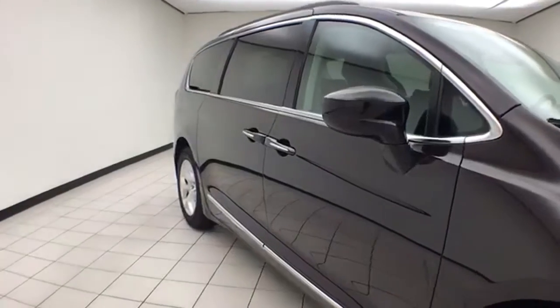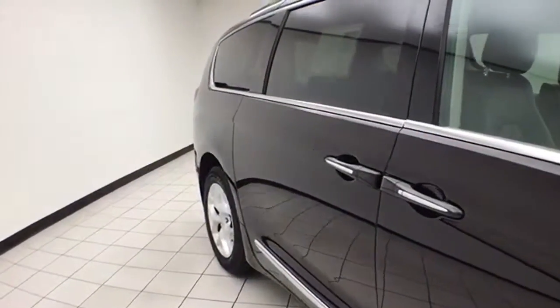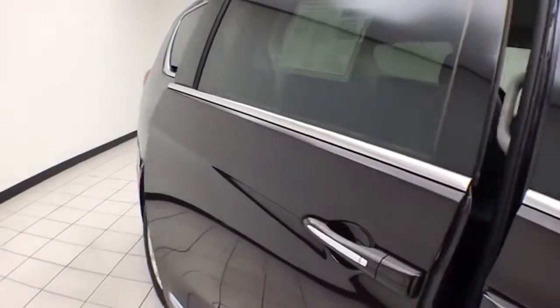Chrysler Group Certification gives you the balance of a three-year, 36,000-mile bumper-to-bumper and a seven-year, 100,000-mile powertrain warranty. You also receive an additional three-month, 3,000-mile maximum care coverage.